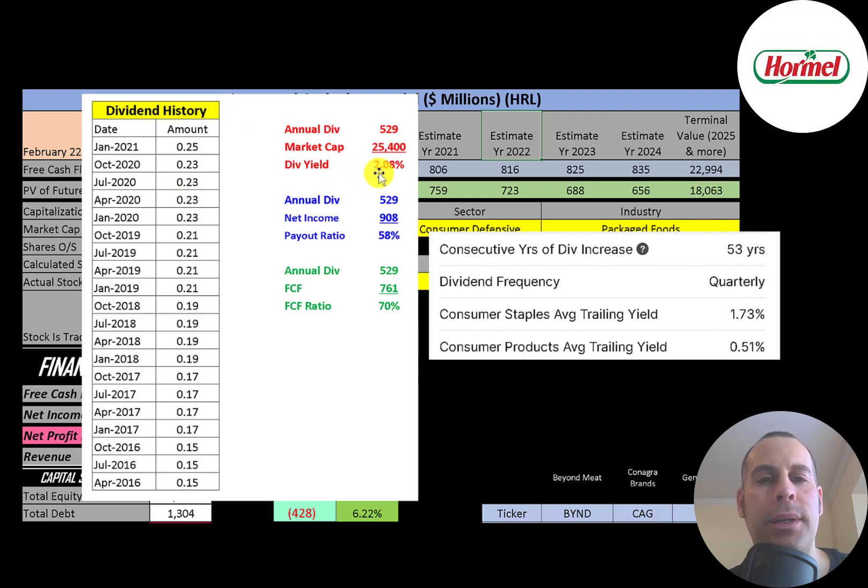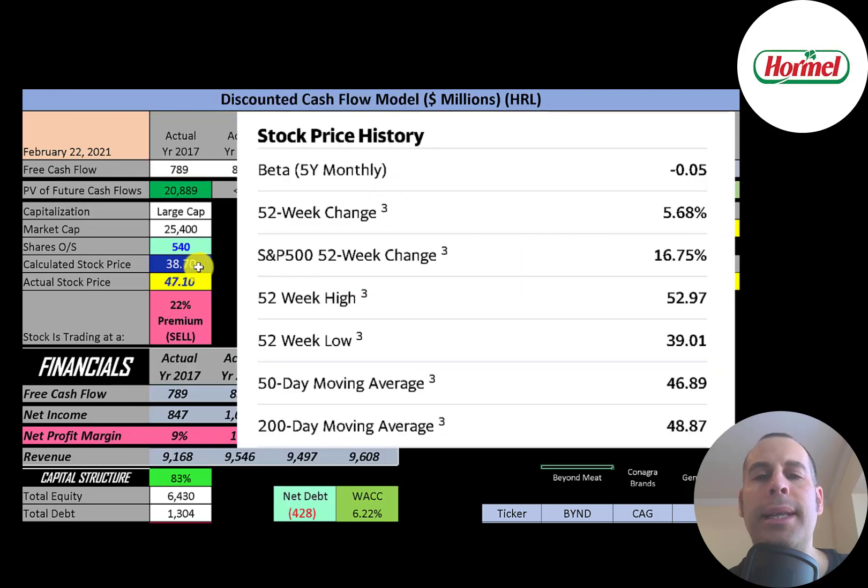The company raises its dividend each year, from 15 cents up to 25 cents per quarter, paying a 2.1% dividend yield. Dividend yield is calculated by summing the last four dividend payments and dividing by the current stock price. They pay out 58% of net income and 70% of free cash flow as dividends, and have raised their dividend for 53 consecutive years. The average dividend yield for consumer staple stocks is 1.73% and for consumer products is 0.51% — Hormel is higher than both at 2.08%.